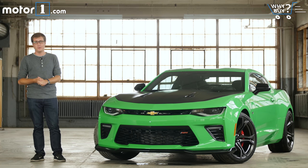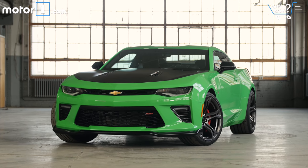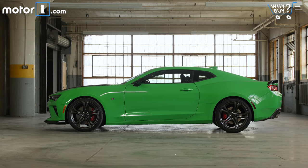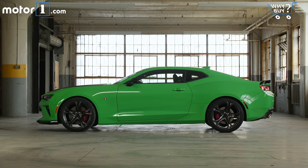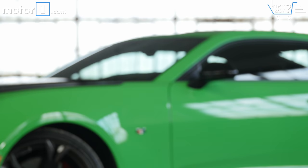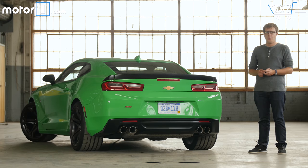The new Camaro looks pretty similar to the old one. The car looks best with contrast elements like the dark wheels and aero kits on this one, which help break up its rather plain body sides. It's a good-looking car and instantly recognizable as a Camaro, but it's perhaps not as striking or as modern-looking as its crosstown rival. This Krypton green paint won't suit everyone.